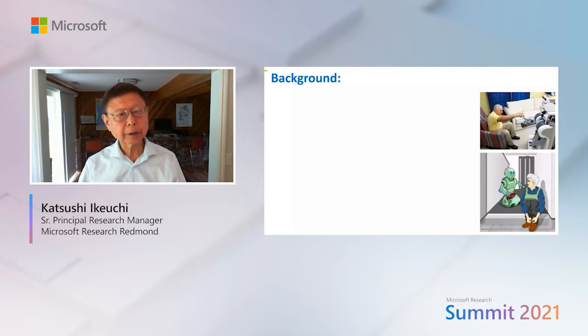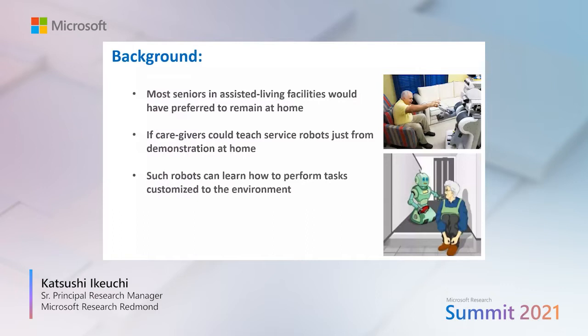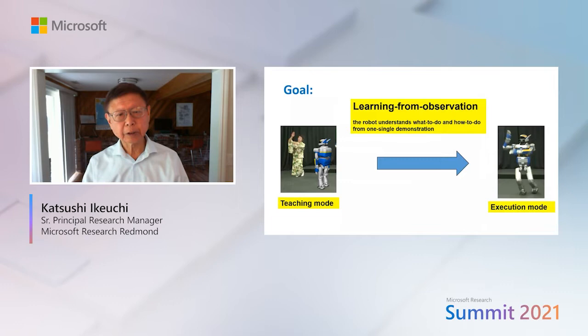Learning from observation: a small data approach to human common sense. Currently many seniors in assisted living facilities would have preferred to remain at home. If caregivers can teach a service robot just from demonstration, such robots can learn how to perform tasks customized to that environment and help seniors enjoy living at home.